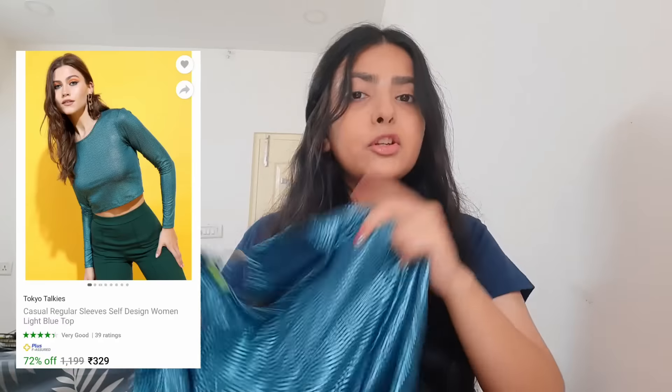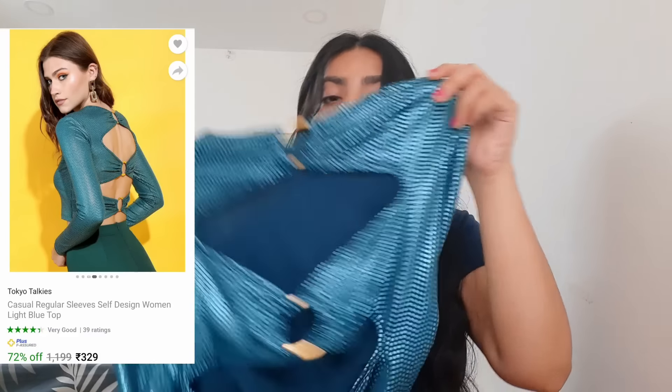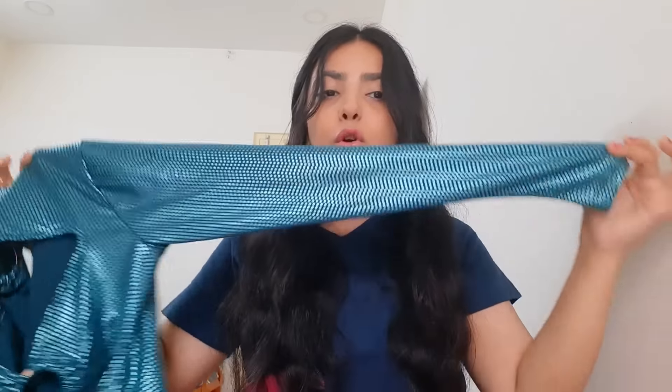The next top I got is from Myntra — I'll mention the link in the description box below. It has a really dramatic back, which I really loved. Talking about the sleeves, they are full sleeves. It's basically a party kind of top — if you have to go to a party or clubbing you can wear this. It's not a morning kind of top. The price is very affordable, around ₹400.